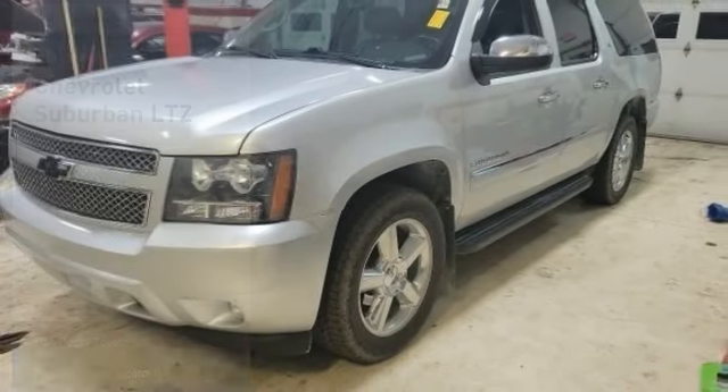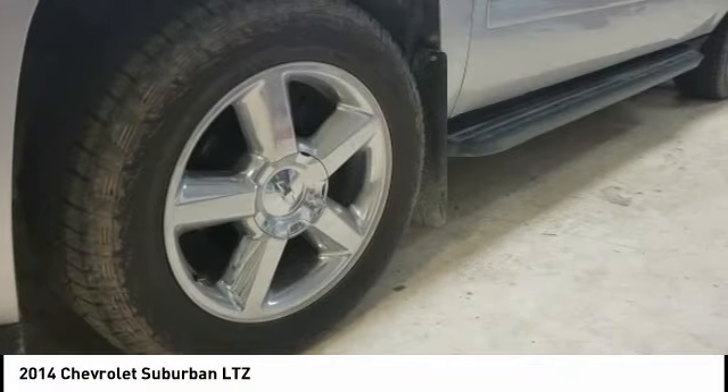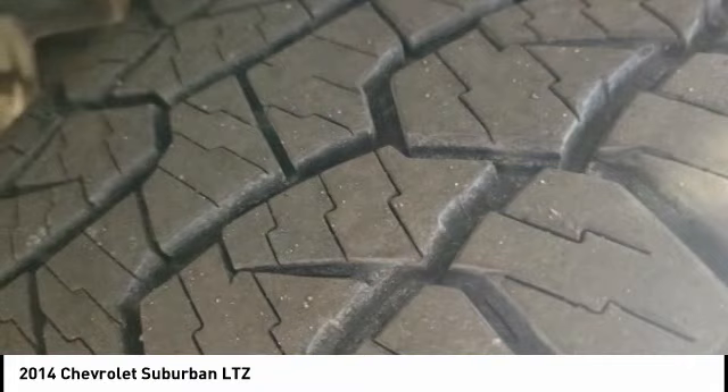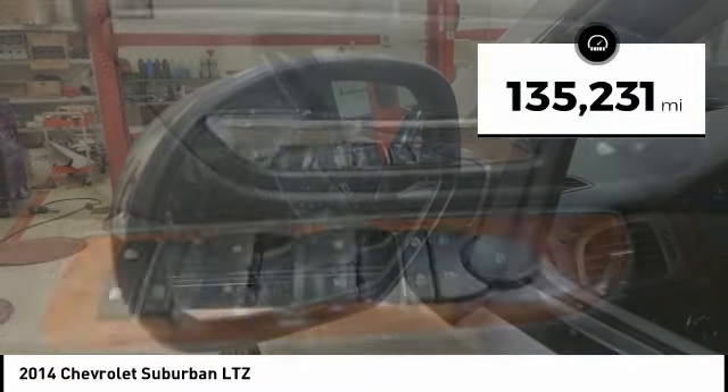Take a ride in the 2014 Suburban. Suburban excels at towing heavy trailers, hauling loads of people and gear, and enduring hard use and rugged terrain. This vehicle has less than 140,000 miles.